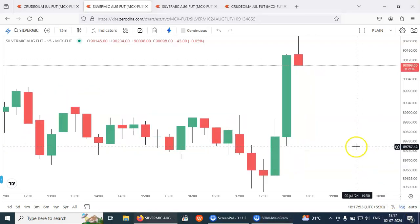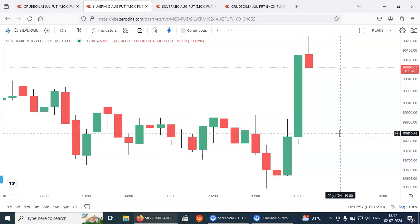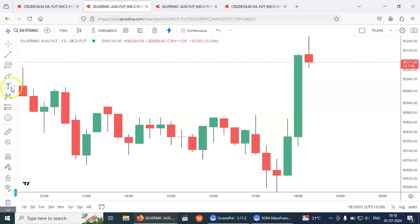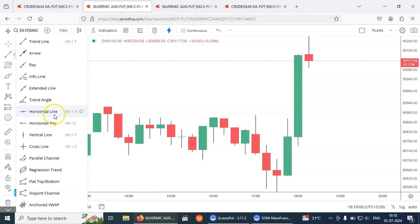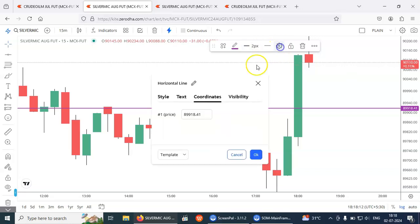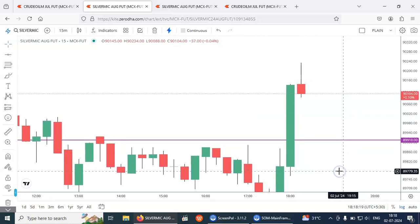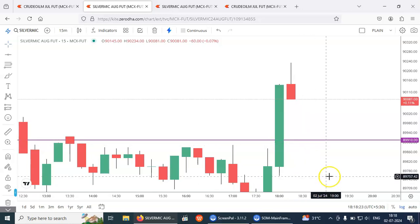We are getting the buy signal in Silver Micro. The level we got is 89910. Based on our strategy, the entry level is 89910. We have placed the limit order and are just waiting for the entry at 89910.